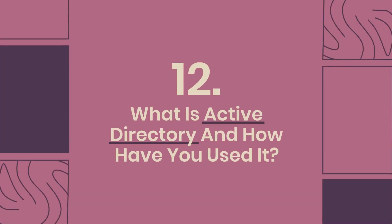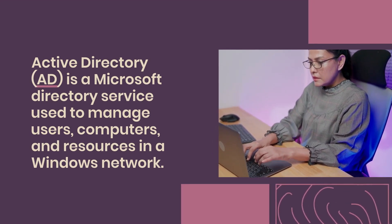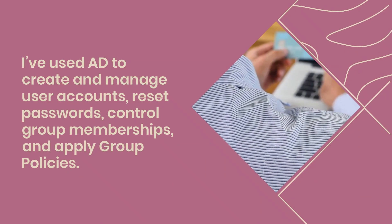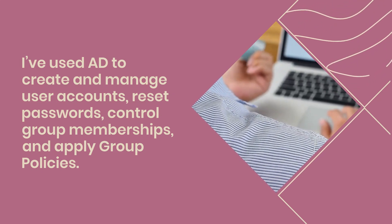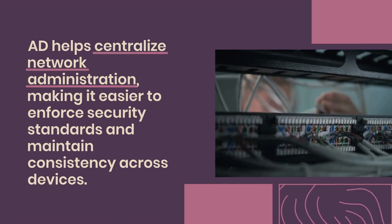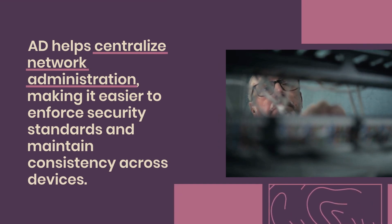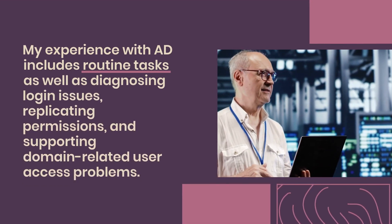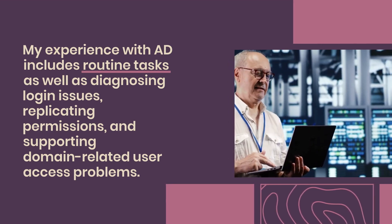Question 12: What is Active Directory and how have you used it? Active Directory (AD) is a Microsoft directory service used to manage users, computers, and resources in a Windows network. I've used AD to create and manage user accounts, reset passwords, control group memberships, and apply group policies. I also use it to assign permissions for shared folders and printers. AD helps centralize network administration, making it easier to enforce security standards and maintain consistency across devices. My experience includes routine tasks as well as diagnosing login issues, replicating permissions, and supporting domain-related user access problems.